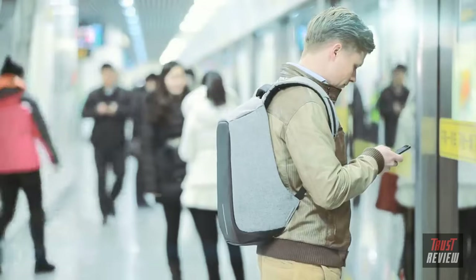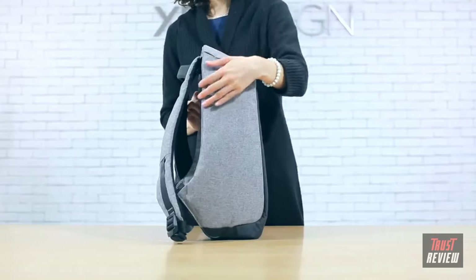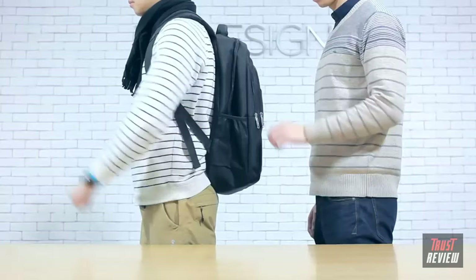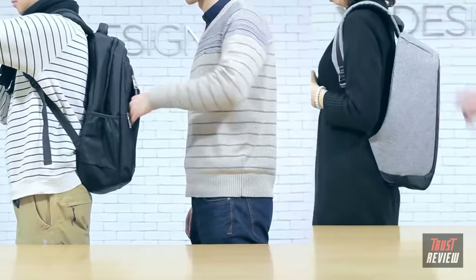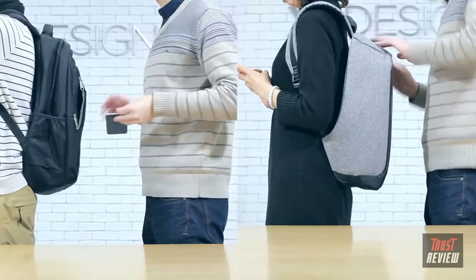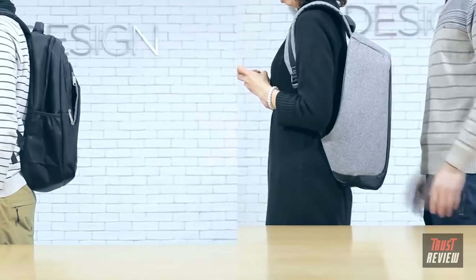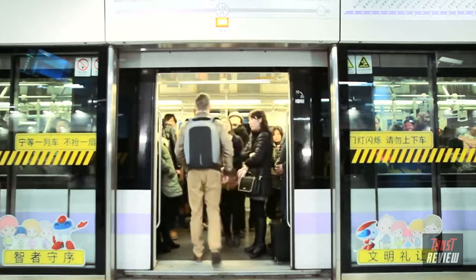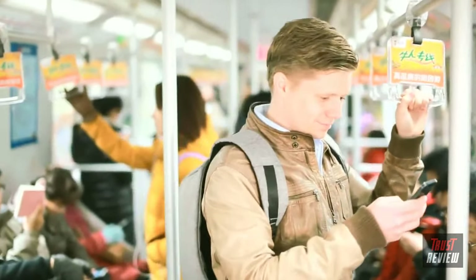Inside the subway station, he feels safe and secure. The backpack's unique anti-theft feature is reflected in the design — the zipper pulls to the main compartment are completely hidden against your back, leaving nothing but puzzles for thieves. No wonder he appears so relaxed!